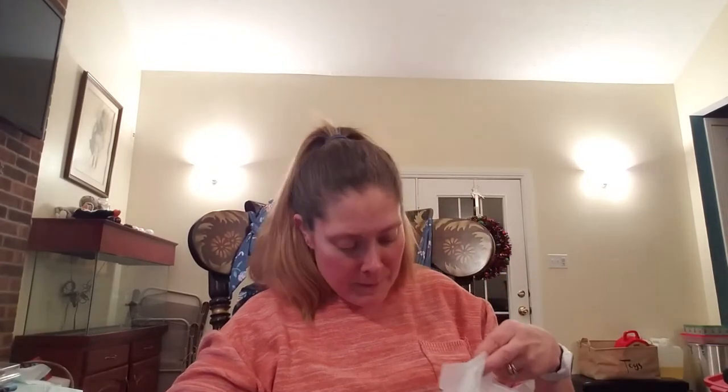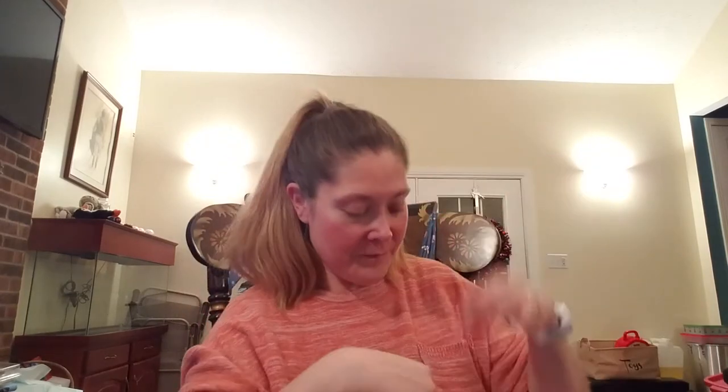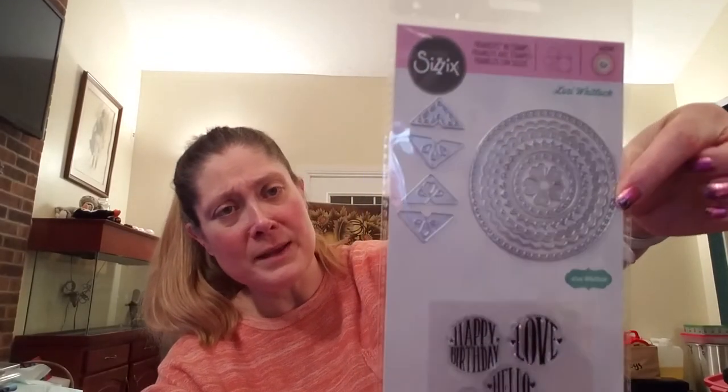I picked up some dies. As many of you know, I've got three dogs — two Chowinies and a Chihuahua. Michaels had their stamps and dies on sale for Valentine's Day, and they had an adorable little doggie set on sale that looks like our puppy Bailey and my adult Chihuahua Lexi. I also picked up the Sizzix Framelits with stamps set by Lori Whitlock, which was on sale.